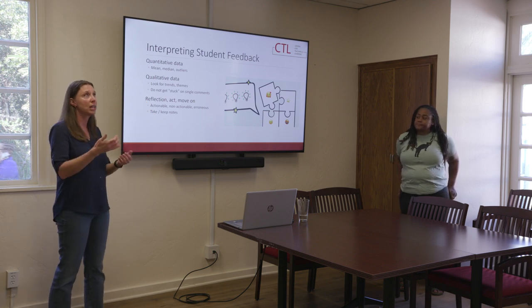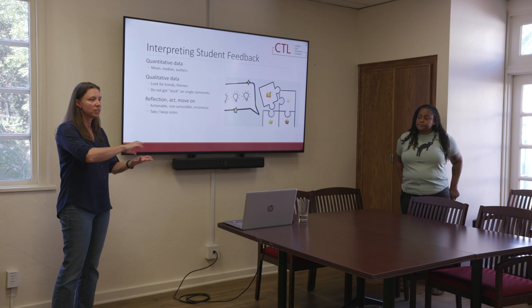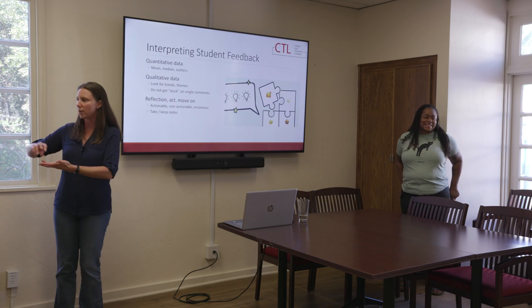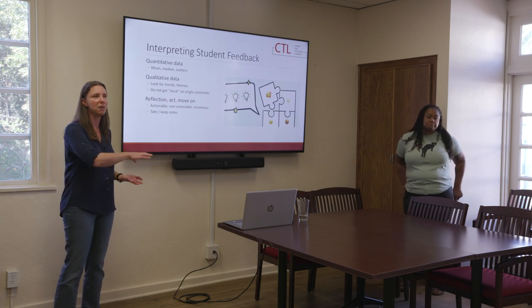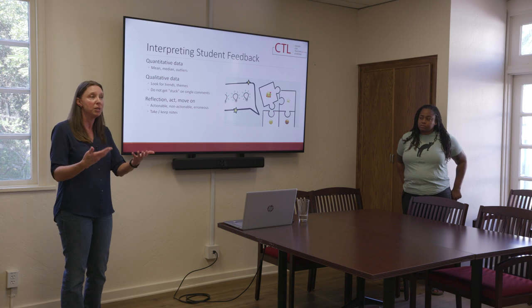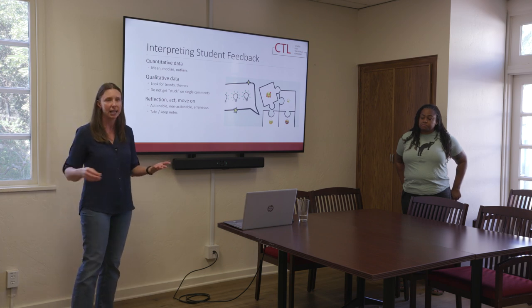I do this when I do RTP for tenure-track promotions and reappointments, and also for lecturer reviews. If I see one thing like 'so-and-so is a little scattered,' 'tells stories and goes off on tangents,' 'never sticks with the schedule,' 'we can't ever predict one thing' — then I'm looking at a theme of disorganized lack of time management. Maybe you could be reflective on how you're managing time and how you're presenting information, or be a little more consistent with your proposed syllabus schedule, instead of willy-nilly throwing tests around whenever you feel like it.